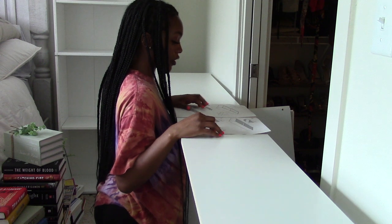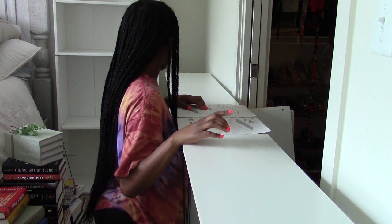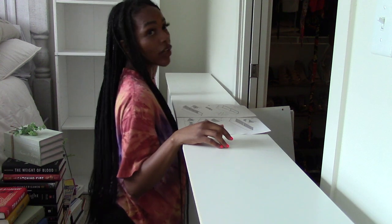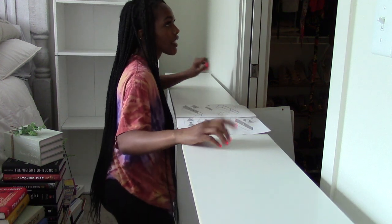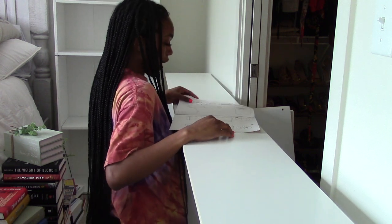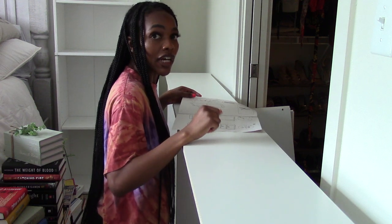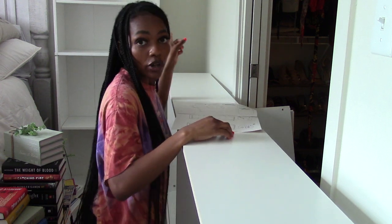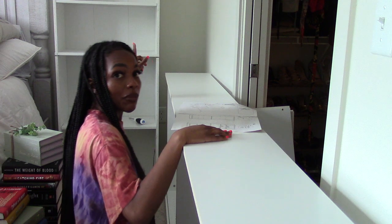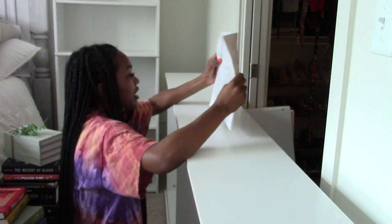So the next part of doing this bookshelf is I have to put the back on. This is literally the exact same setup as my Target bookshelf in terms of putting it together, and I think that's why I'm able to get this one done a little bit faster. I got that Target bookshelf done in four hours, but it was also my first time putting together a bookshelf.